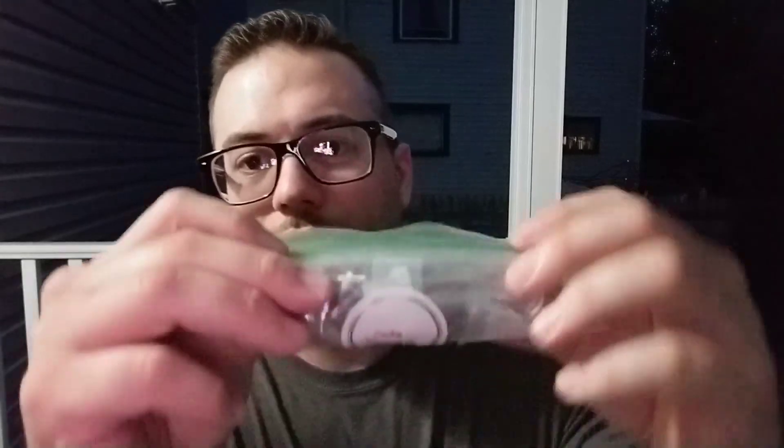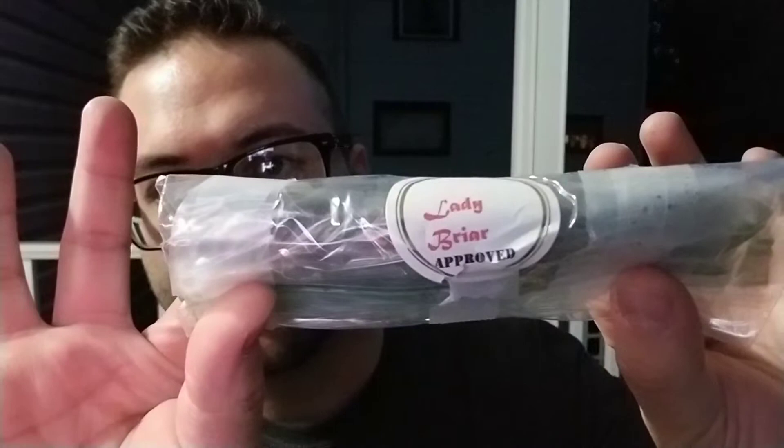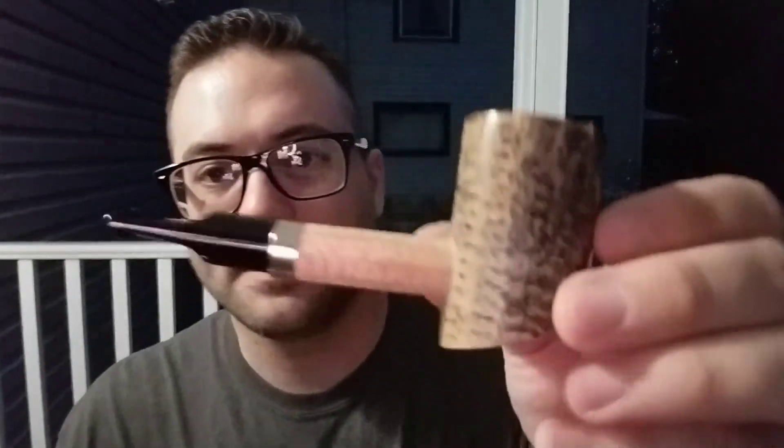I'm actually smoking — and forgive me because I tore into this sucker — some Lady Briar approved mystery blend that Flatcap put together himself. I'm smoking it in my Dagner Cobb Poker. This is the third bowl that I've had of it.